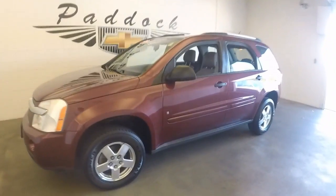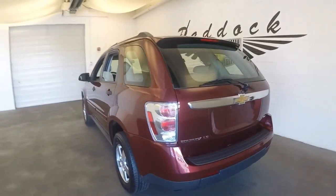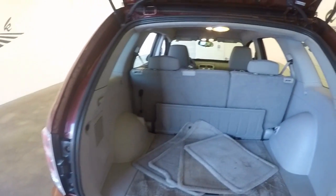This is a 2008 Chevy Equinox. Nice red color — deep red. All wheel drive, so that's great for the winter time.